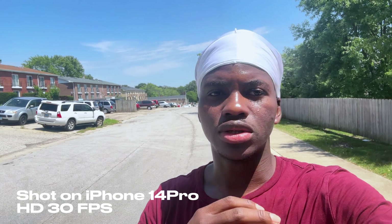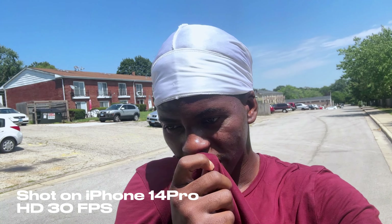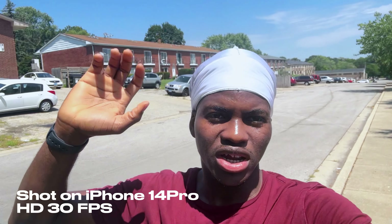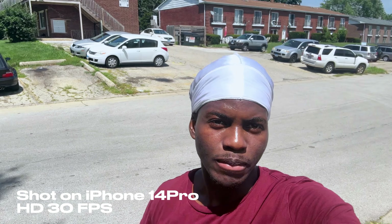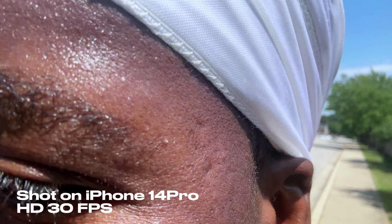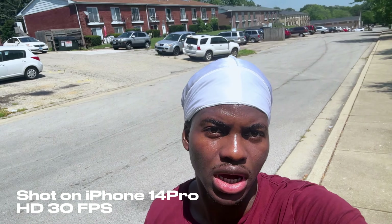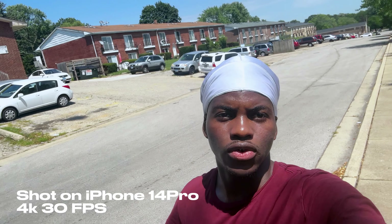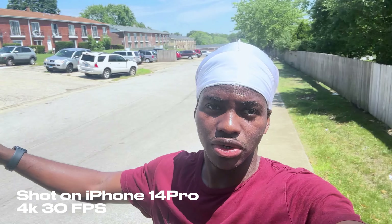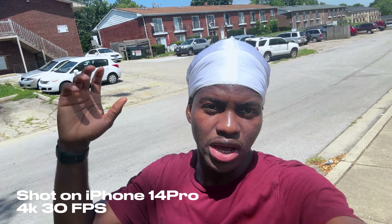I just got done working out and I'm currently recording with the built-in microphone on the iPhone 14 Pro — I'm sweating right now. This is currently at HD 24fps and the camera is pretty clear. The front-facing camera macro lens is also amazing. Let me switch up the lens — this is at 4K at 30fps. To be honest, this is pretty good.